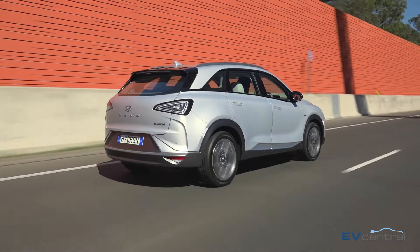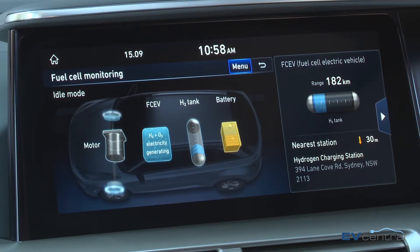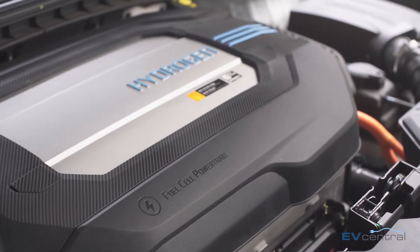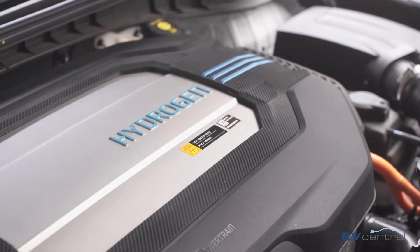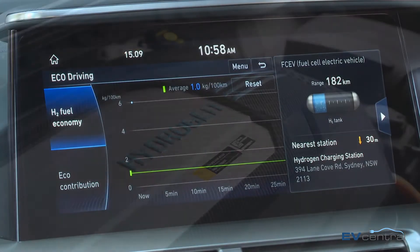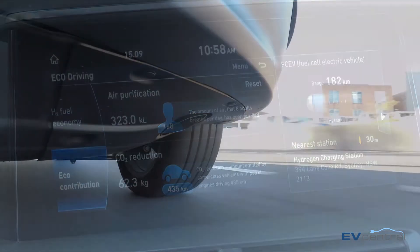The Nexo runs an electric motor like any other EV, but instead of batteries it has three hydrogen fuel tanks. Each is made from carbon fibre and combined they can carry 6.3kg of liquid hydrogen, enough to drive around 600km. There's also a small battery to take advantage of regenerative braking.